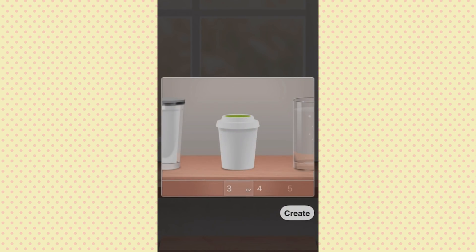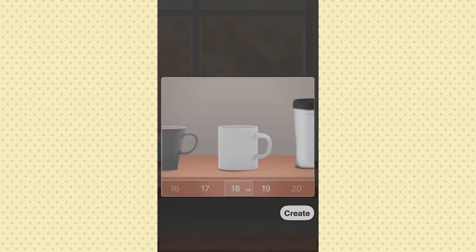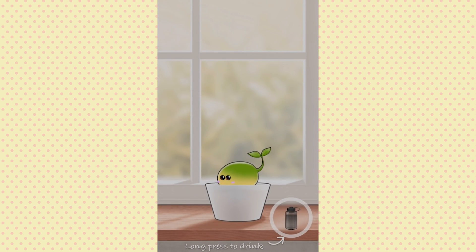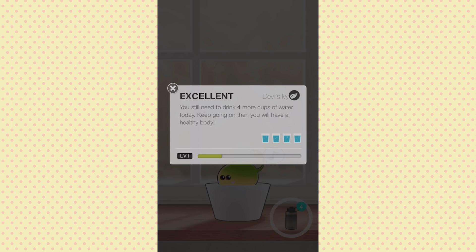I need to name him — I want to name him Thomas. Then you open the cup container, create a new cup. So this is like what we're drinking. I have a bottle of water here and it's 33.8 fluid ounces — it doesn't go that big, so I'll just create one. Long press to drink. 'Excellent! You still need to drink four more cups of water today, keep going and then you will have a healthy body.' So you can pick how much water is in whatever cup you're drinking, and when you drink the water it feeds your plant that water as well — it's incentivizing you to drink more water every day.